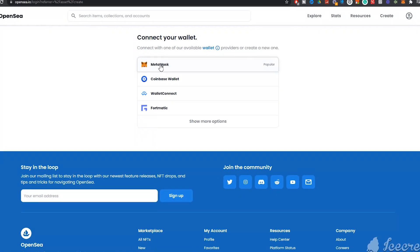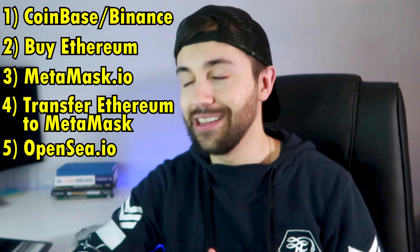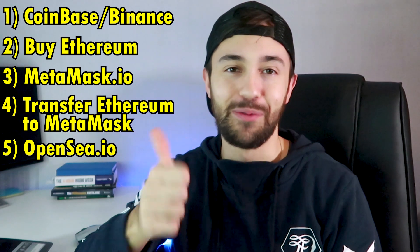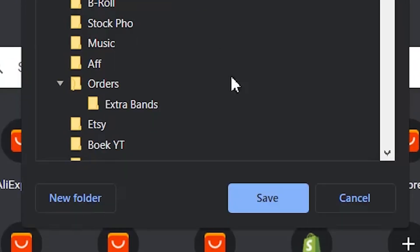Step five: create an account on opensea.io by connecting your MetaMask to your OpenSea account. Step six: subscribe to my channel and put a thumbs up on this video. You have all these websites open, so I suggest you create a new folder named 'NFT' on your bookmarks bar — I'll also give you some extra websites that will help you mint and flip NFTs successfully.